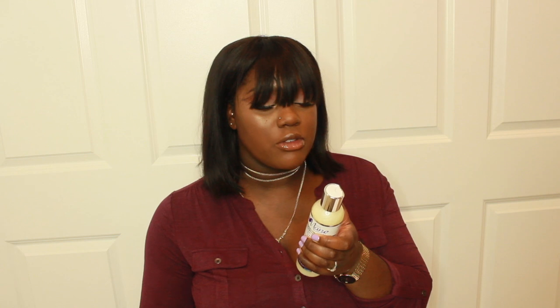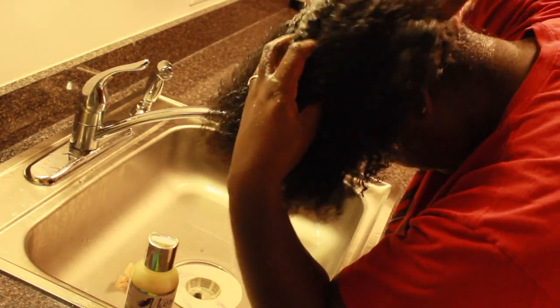Moving on to the shampoo — the claims are: non-stripping, thoroughly penetrates to hydrate from the inside out, restores hydration levels in dry thirsty hair, imparts long-lasting moisture and shine, leaves hair feeling soft and tangle-free, and helps minimize shedding and breakage. I only used it once, so I can't speak to the shedding claims. I do agree it's non-stripping — it was a very moisturizing shampoo with a great lather. However, my scalp did not feel clean. It felt moisturized but not clean, and a shampoo should make my scalp feel clean. At $15.99, I'll pass.